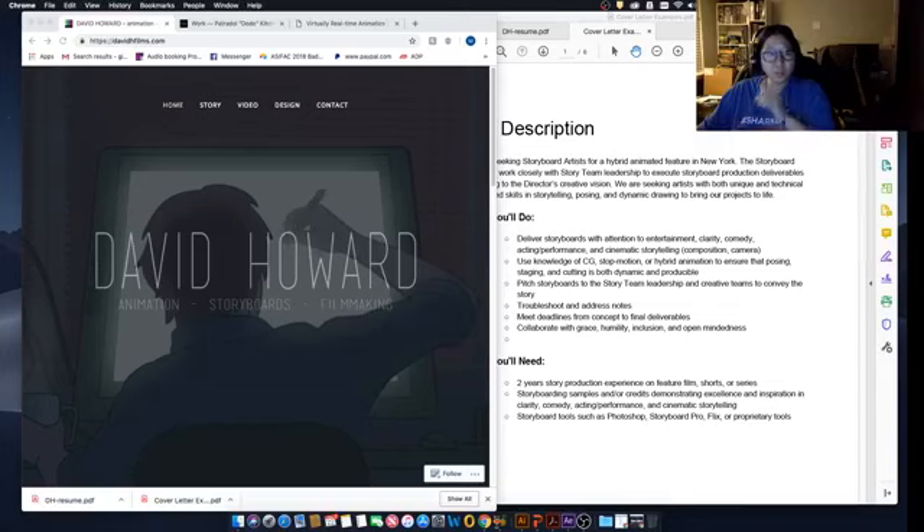Okay, I think we're live again. Yay! It's another Friday, so I'm back reviewing portfolios, and today we're reviewing David Howard's portfolio. David Howard is one of my friends. He's a professional animator, but he also wants to specialize more in storyboard. So I gave David a couple of assignments.